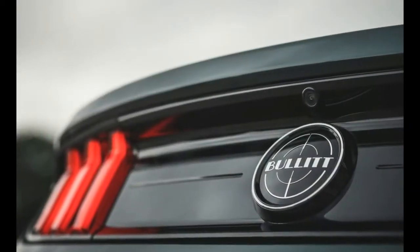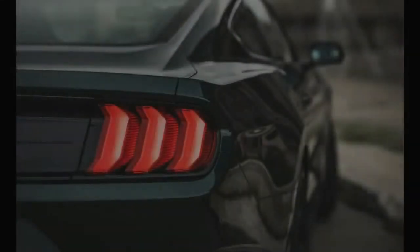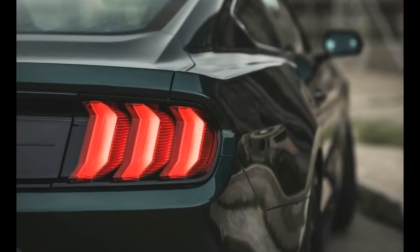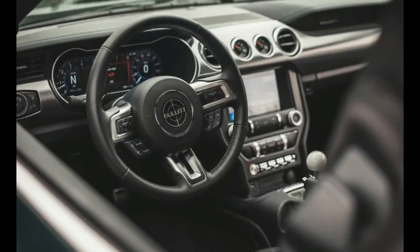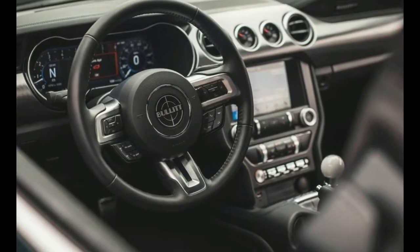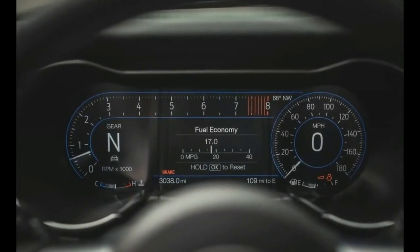Subtle chrome accents provide a glimmer of light to the sea of dark paint, lining the outer edges of the grille, bordering the edges of the side windows, coating the Bullitt lettering and bullseye logo at the rear, and surrounding the lips of retro 19-inch wheels that have had their faces painted in Henry's favorite shade of black.